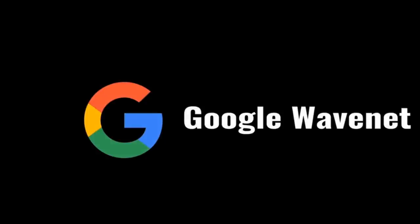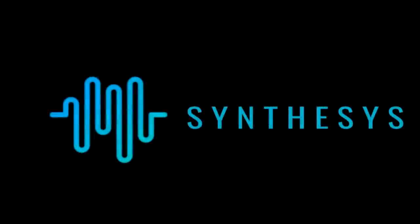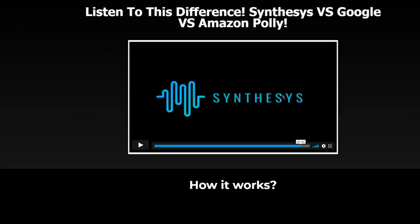Demo audio — three different voices reading the same script: 'Tired of sifting through classified ads and online directories to find your new home rental? Did you know you can hire a real estate agent to help pinpoint the most suitable units for you and your family?' (Voices shown are Google, Amazon Polly, and Synthesis for comparison.)